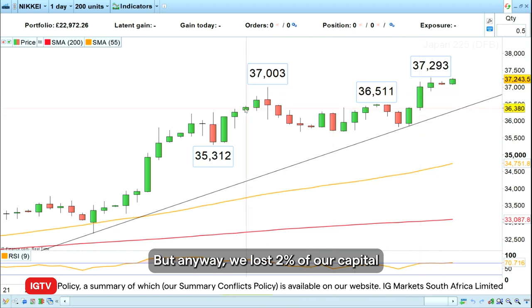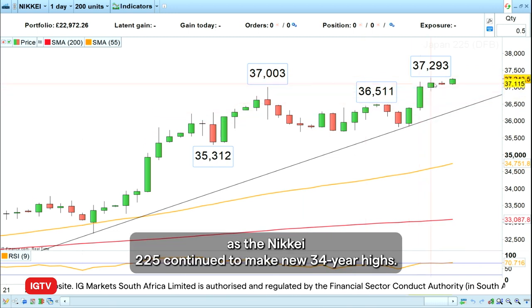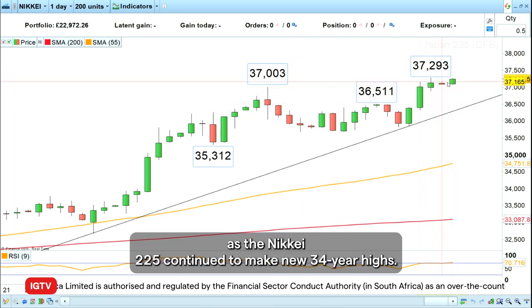We lost two percent of our capital hypothetically on this short trade against the trend, as the Nikkei 225 continued to make new 34-year highs.